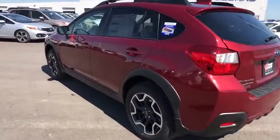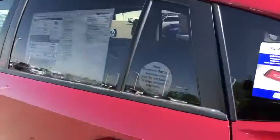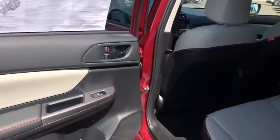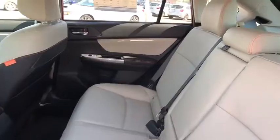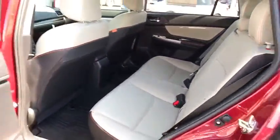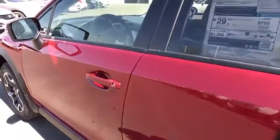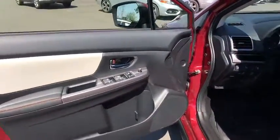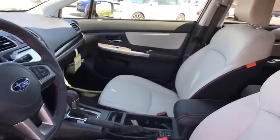Here are some of this vehicle's great options: stability control, traction control, keyless entry, anti-lock braking system, all-wheel drive, steering wheel audio controls, backup camera, leather-wrapped steering wheel, Bluetooth, adjustable steering wheel, power steering, aluminum wheels, cruise control, four-wheel disc brakes, floor mats, AM-FM stereo radio, climate control, rear defrost, passenger airbag.